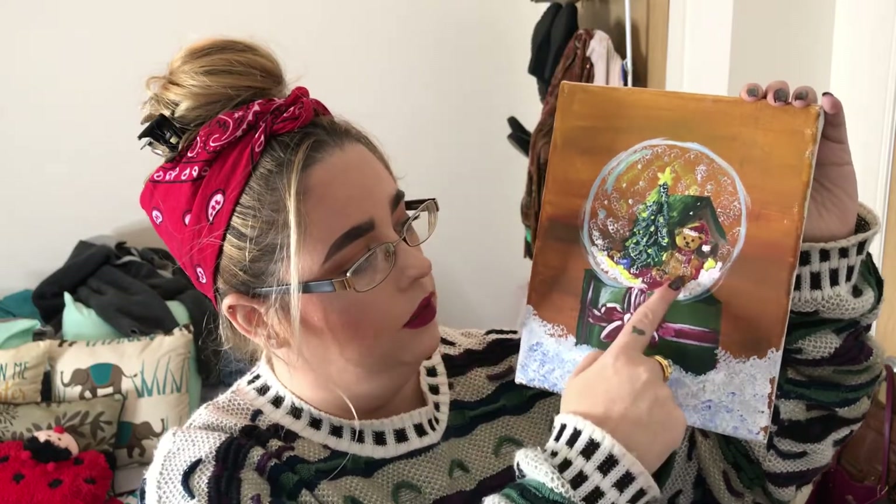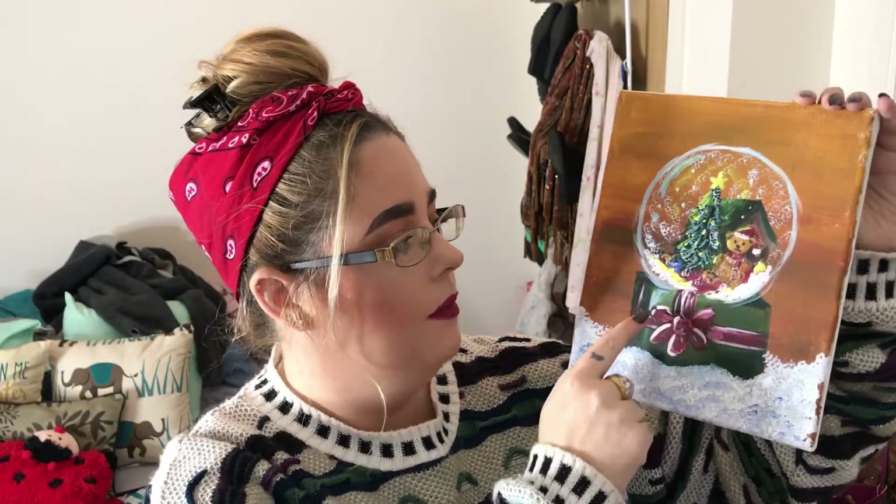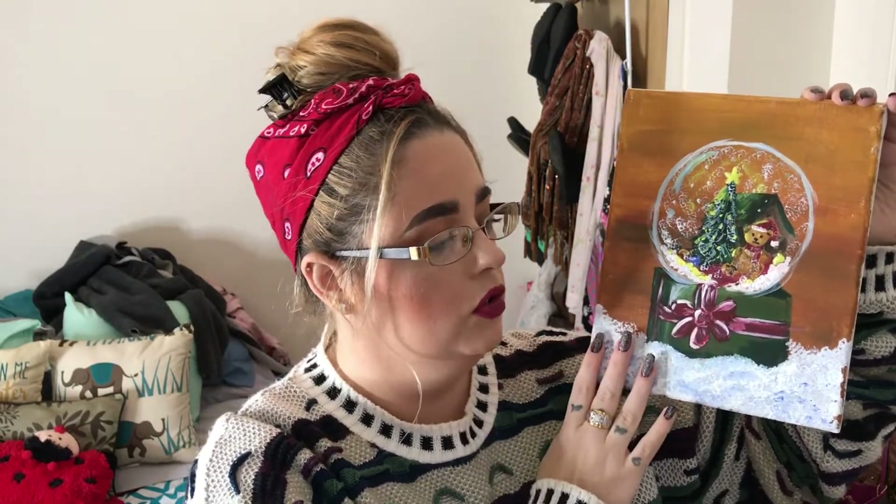The very first item isn't a thrift store find — my sister made this for me. She loves painting and drawing and she surprised me with this. She said she's going to make me a couple more paintings. This was for the Christmas season and I absolutely love it. She made me a Christmas snow globe painting — it's got a little teddy bear, a tree, a little house in the background, a bow, and snow. I just thought she did such an amazing job, and it's a one of a kind.